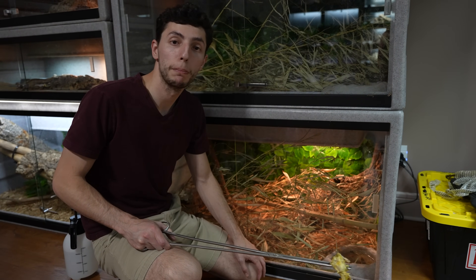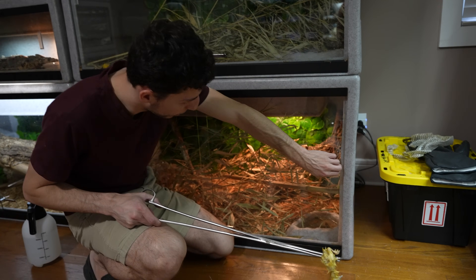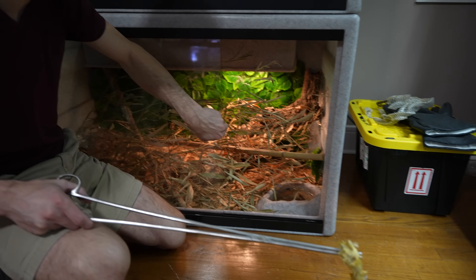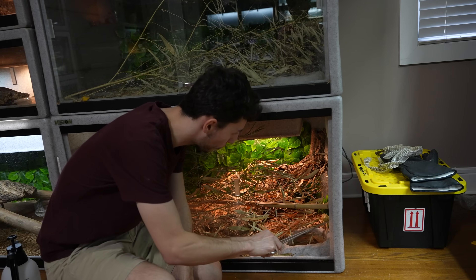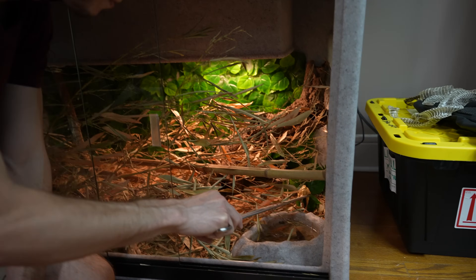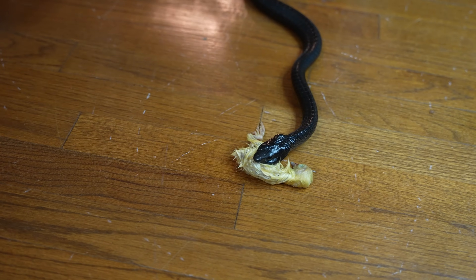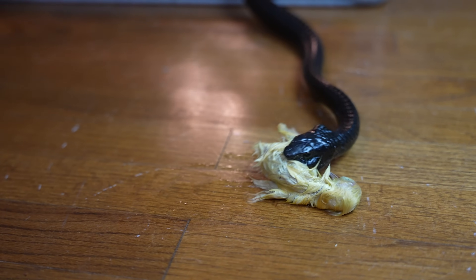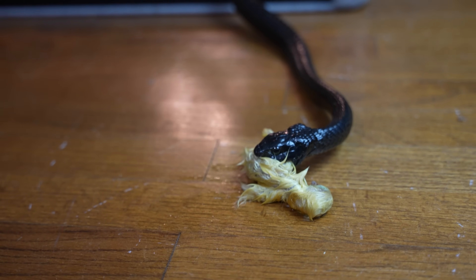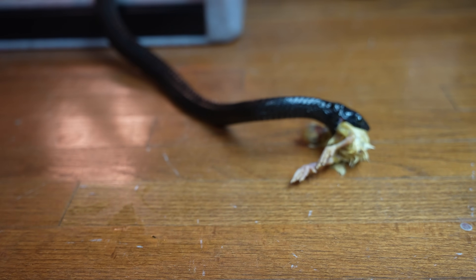So now we're going to go ahead and feed our beautiful female Boomslang — her name is Fergie. She is in the back right corner of her enclosure. She is a shy feeder, so hopefully she eats this chick for us. And there we go — nice! She actually came right out for it. This is Fergie, our beautiful female Boomslang — pretty much a solid black female Boomslang. She has been doing really, really well for us, eating consistently since we got her a couple of years ago. Doing absolutely fantastic.